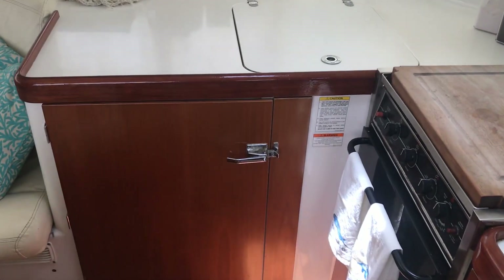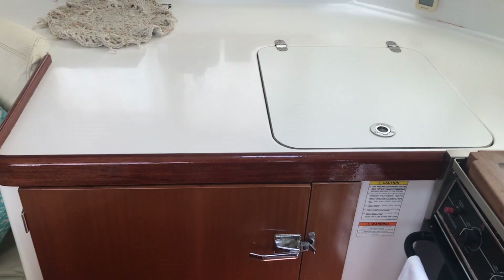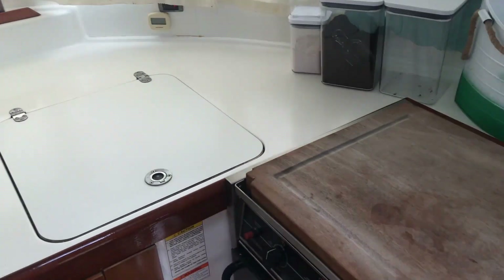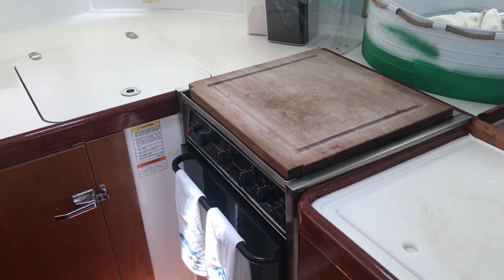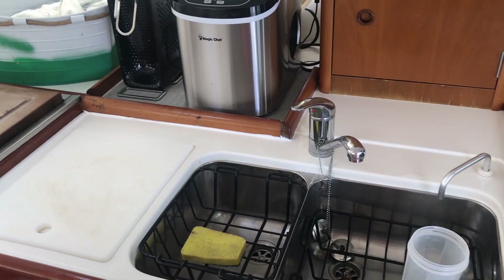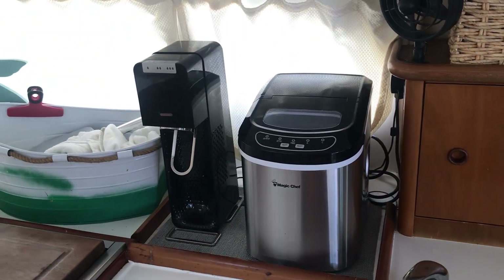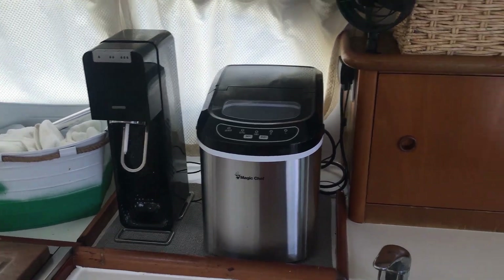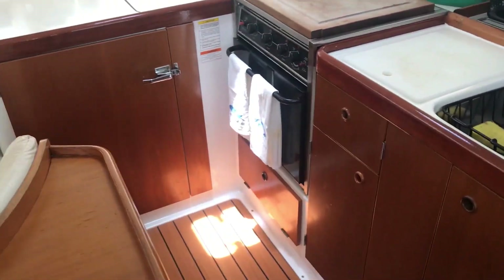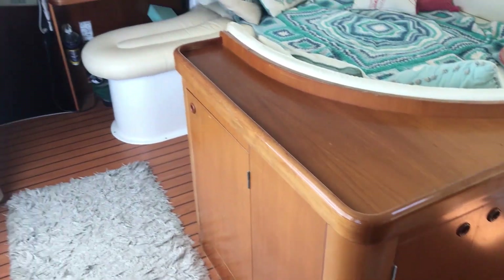Over here we have a full refrigerator, totally refreshed earlier this year — works great and keeps everything ice cold. There's a Princess three-burner stove with a nice thick wooden chopping block for the top, and a two-sink stainless setup. Magic Chef ice maker and SodaStream. Plenty of cabinet space for storage for dishes, and a settee in the front for more dishes and food.